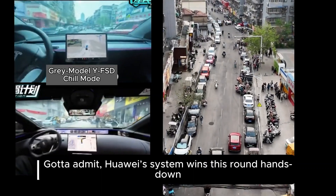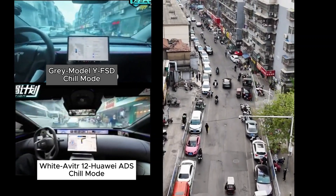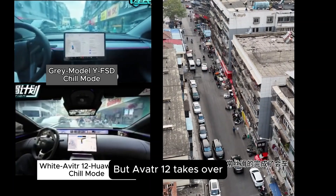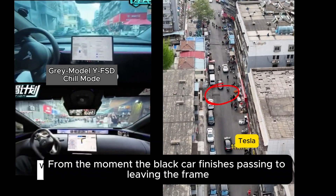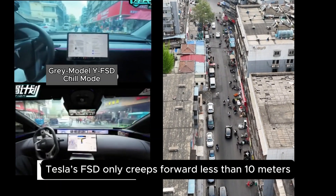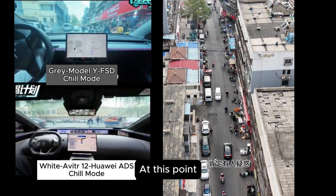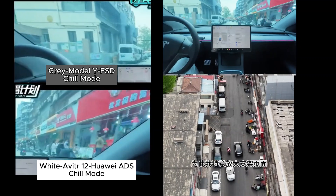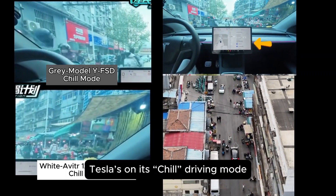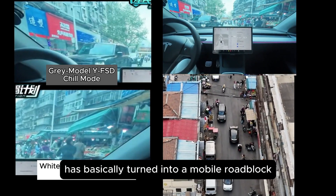From the moment the black car finishes passing and leaves the frame, Tesla's FSD only creeps forward less than 10 meters. In the wide shot, Avatar is the first to conquer the food street challenge. At this point, some of you are probably wondering: did you mess with Tesla's driving settings? To clear that up, I zoomed in on the display so you can clearly see Tesla's on its chill driving mode. Even in fast forward, with objects moving around for reference, you can tell Tesla's FSD has basically turned into a mobile roadblock.